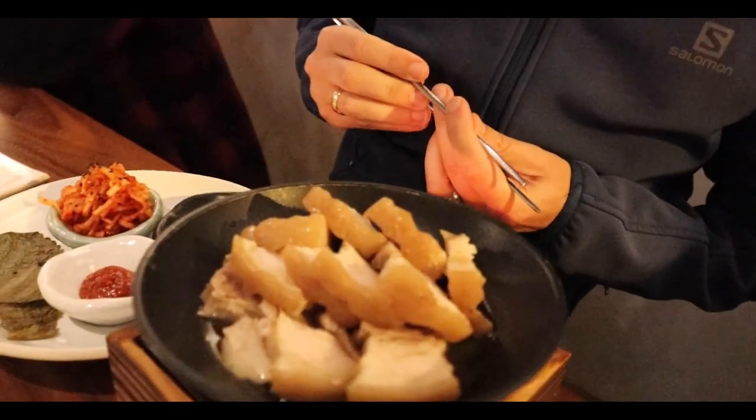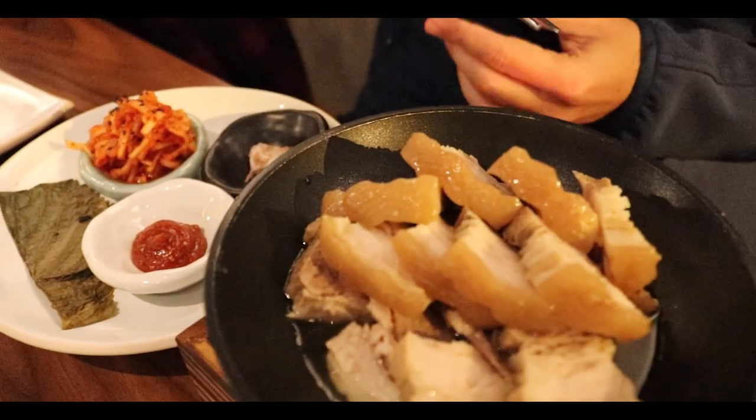We've got some pork, we've got some beef, we've got some kimchi, we've got some prawns. It all looks beautiful. A little kimchi. Funky, salty, kimchi-ish, porky. That's delicious. Beautiful.